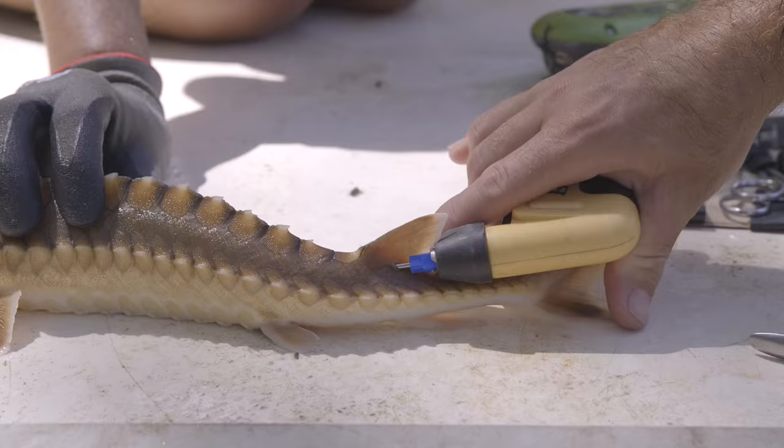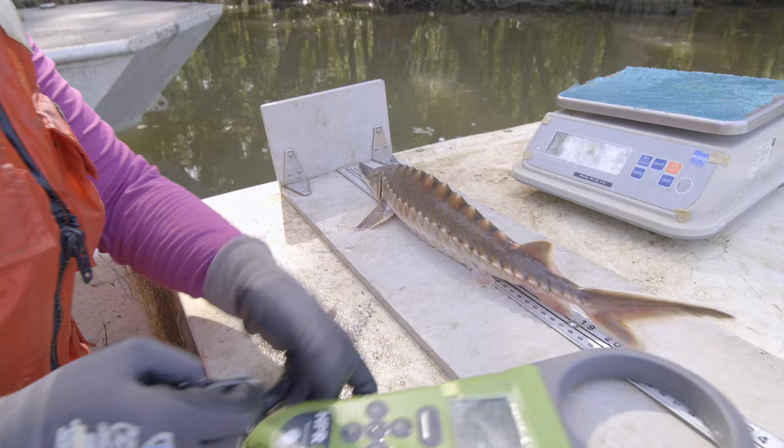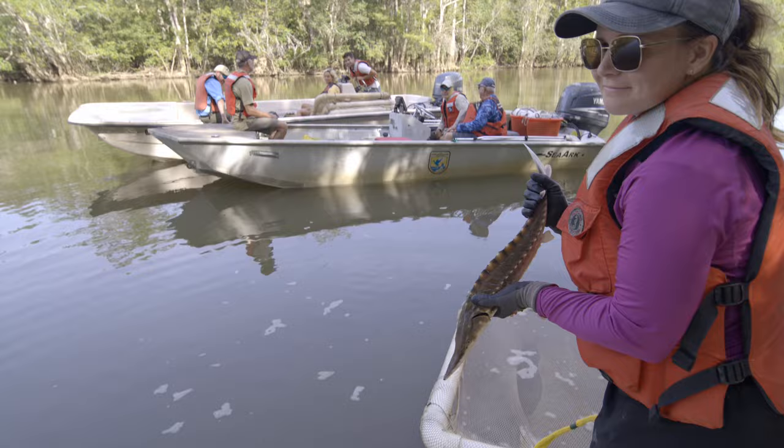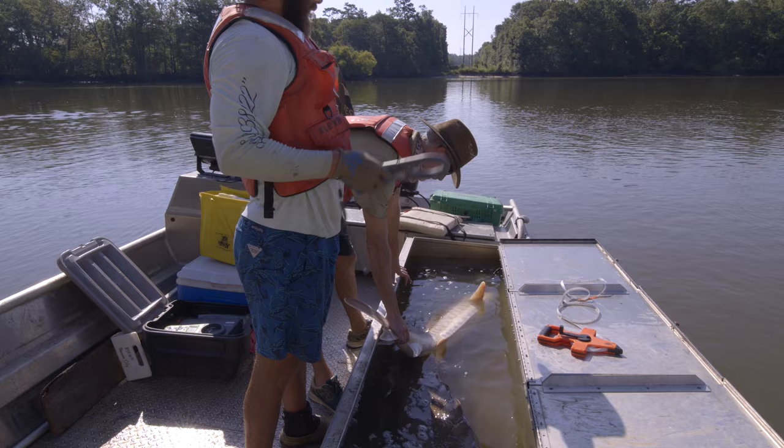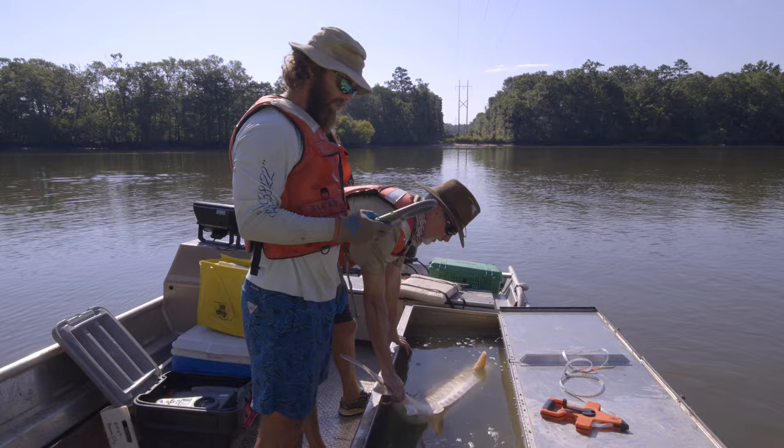Today we use internal pit tags to mark individuals, including juveniles. A quick scan reveals any recaptures. It is a recap — it's an old pit tag. We've been putting new pit tags in those holes. So the tag that's in this fish goes back at least 20 years, probably.